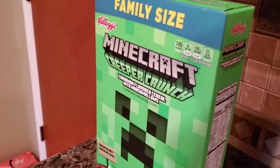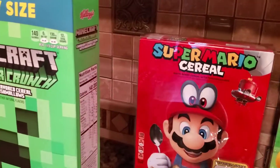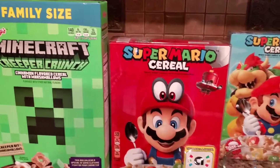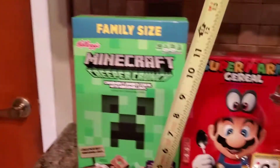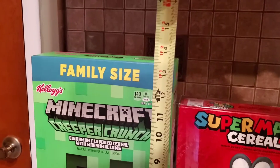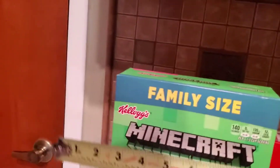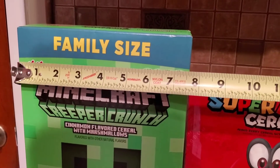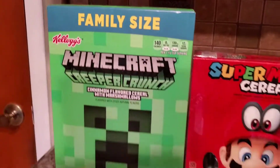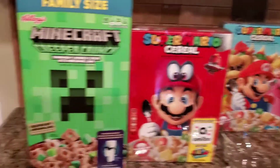The family size one is quite a bit bigger than these other ones. You can see how much taller the family size is. It's about thirteen and a half inches tall and about seven and a half inches wide, a little bit more. So it's bigger than the Mario one, which means I can't use those box protectors for the Minecraft one.